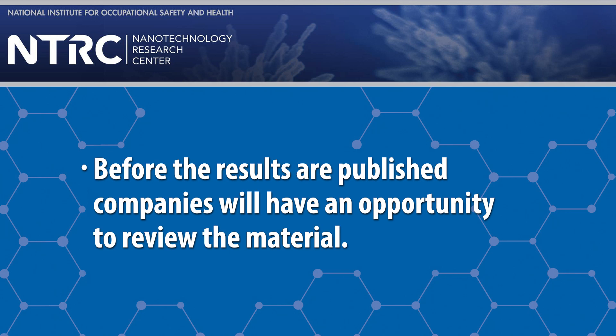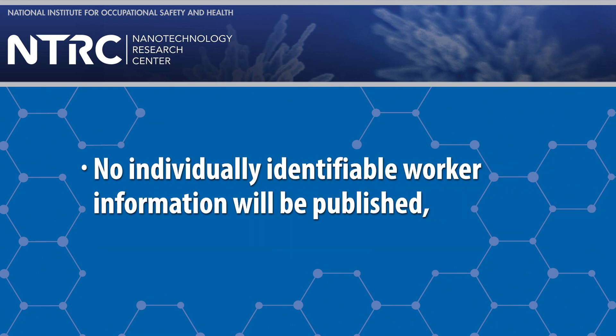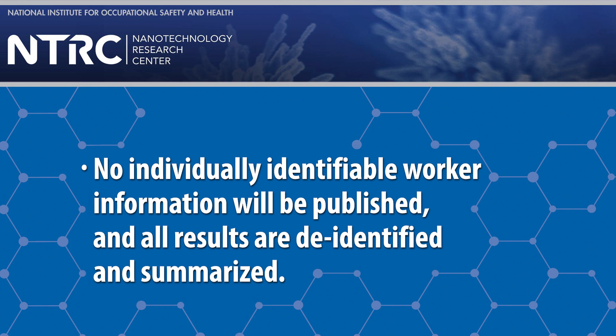The results of health studies based on the exposure registry will be published in the scientific literature. Before the results are published, companies will have an opportunity to review the material. NIOSH does not publish company names or information that could be used to identify companies. No individually identifiable worker information will be published and all results are de-identified and summarized. Participating companies can view these reports before they are published to make sure company information is not identified.